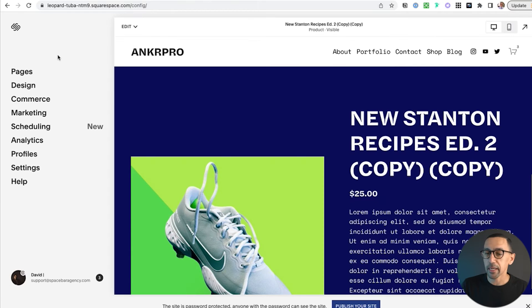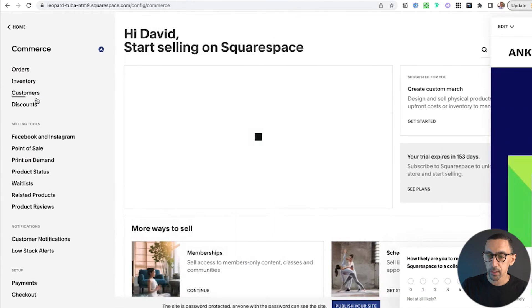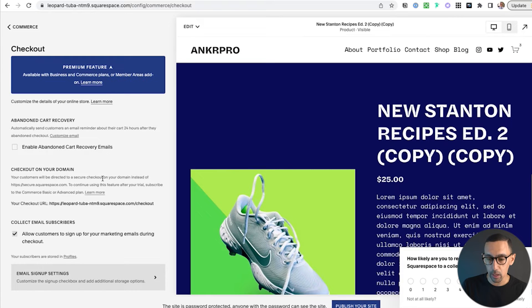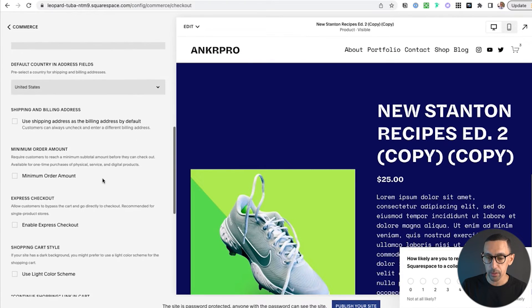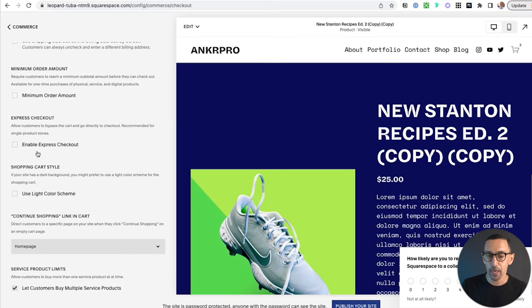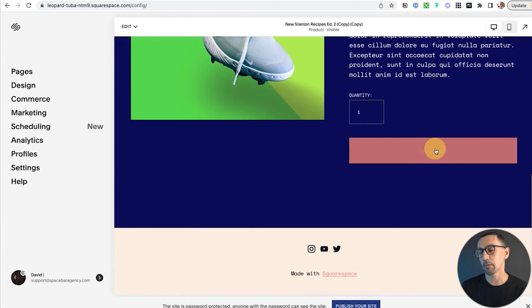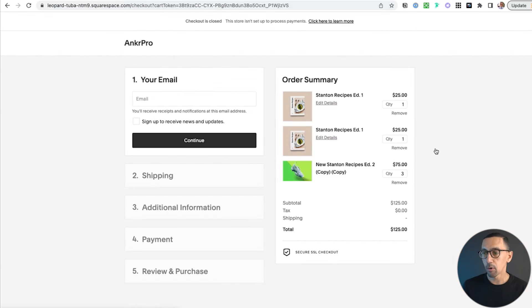So this is how you set it up: you go to Commerce, then scroll down and click on Checkout. There are a ton of options here, but you're going to scroll until you see Express Checkout. If you check this box and hit save, it'll do what my site does. So now when someone comes in here and they purchase a product, it takes them to checkout immediately.